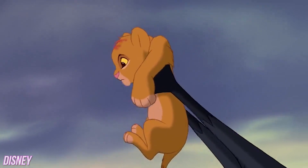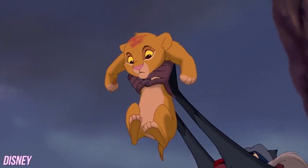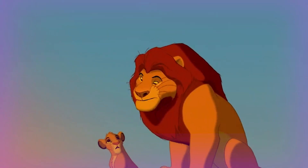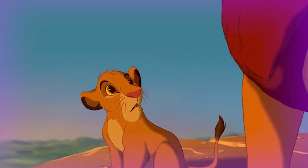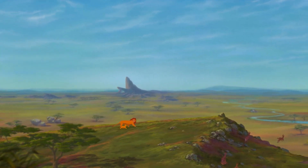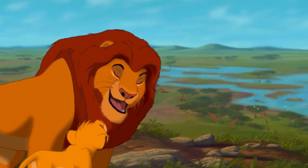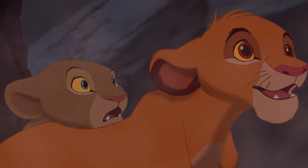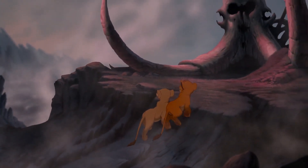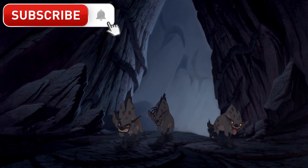The Lion King is the story about a young prince in line to inherit the throne, where he will rule as King of the Pride Lands. Simba asks about the shadowy place in the distance, and Mufasa tells him he must never go there. But being the curious lion cub that he is, Simba and his pal Nala venture into the dark and mysterious elephant graveyard against his father's wishes, and that's when he gets into some serious trouble with a pack of hyenas.